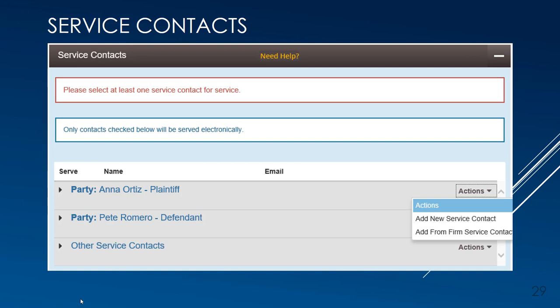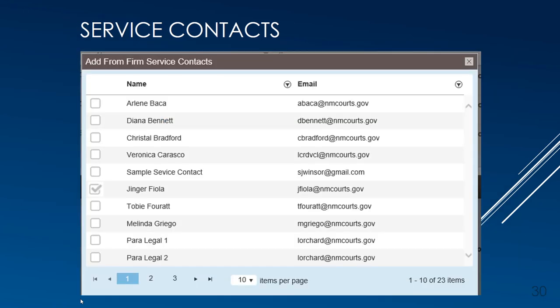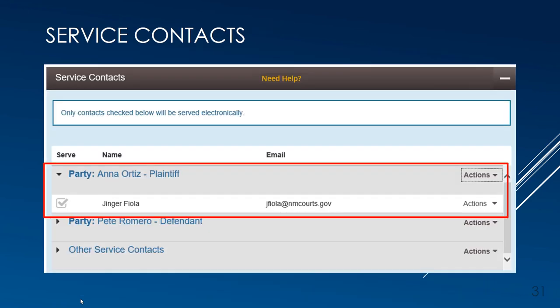As you scroll down, the Service Contacts section will prompt you to add anyone within the filing attorney's firm who needs to receive notification throughout the life of the case. The opposing counsel, once provided with the case number, will need to add themselves as a service contact. Do not add service contacts for opposing parties — only for the party you are representing and only from your firm's service contact list. Next to the party you are representing, use the Actions dropdown to select Add from Firm Service Contacts. You will checkmark everyone from your firm who needs to be notified on this case. It is always a good idea to confirm you have been added as a service contact during subsequent filing. You may also want to create a generic email address for receiving notices on cases where a specific attorney has not yet been assigned.